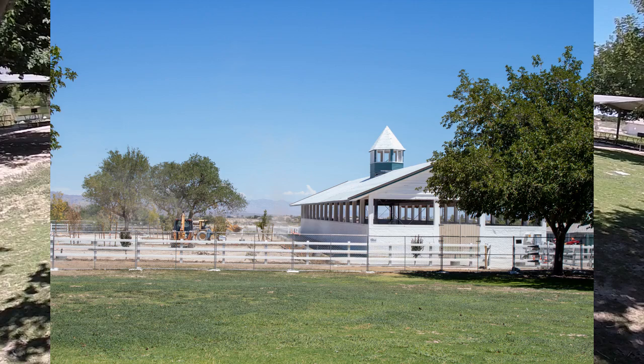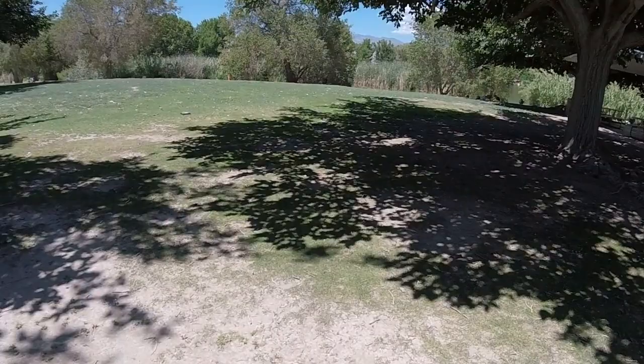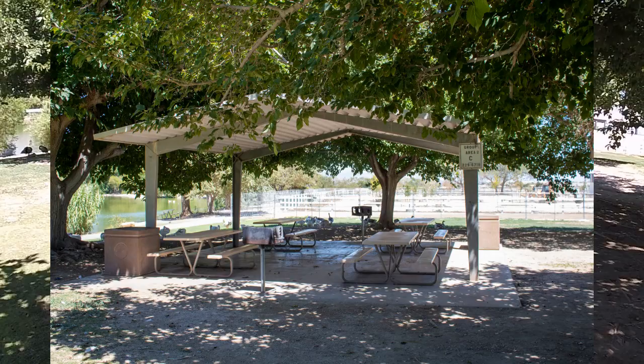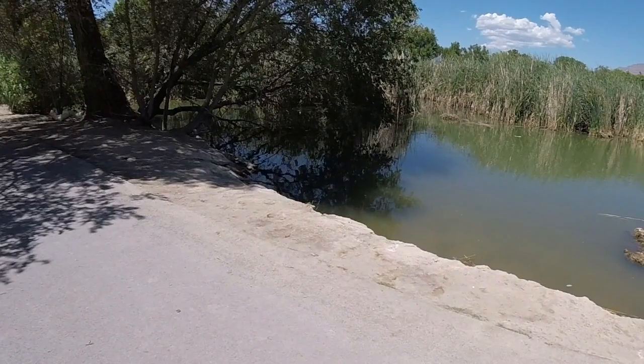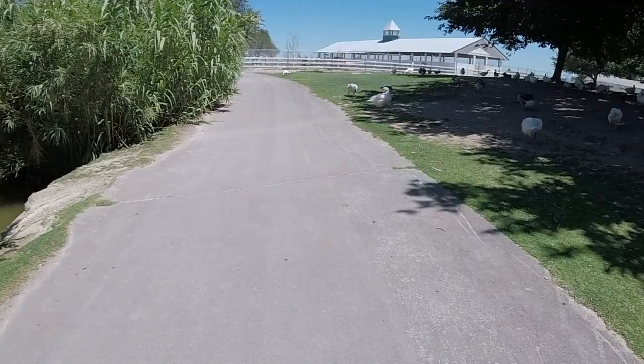Now we see the historic hay barn and some construction, which we'll talk more about shortly. Here is an example of the covered picnic area, of which there are many near the four ponds. The largest pond is stocked with rainbow trout and channel catfish seasonally, but other fish live in the pond as well and are just not regularly stocked. You must have a license to fish here and there is a three-bag limit on what you catch. This pipe pumps water into the pond, but I can't say from where.